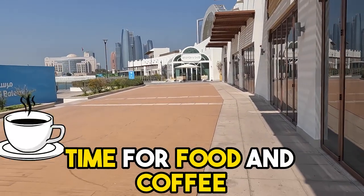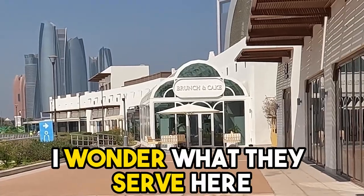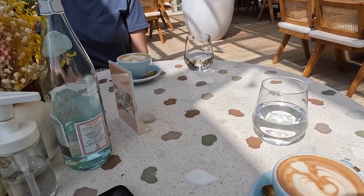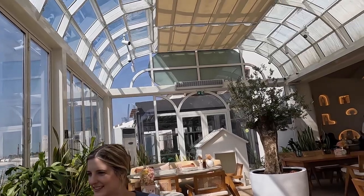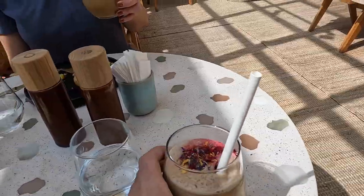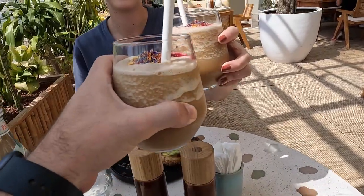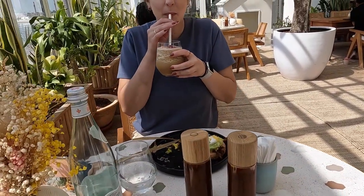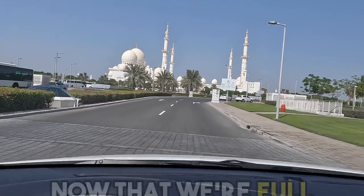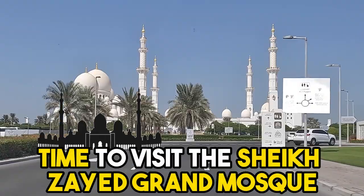Time for food and coffee — I wonder what they serve here. The food and drinks are as good as they look. You know it's really good when you get the happy dance!